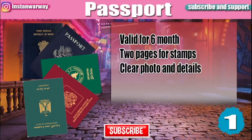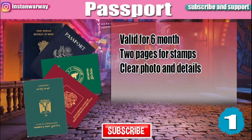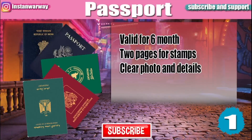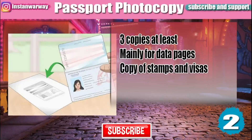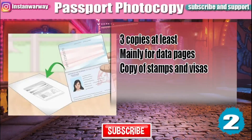The first document you will need is your passport. Make sure your passport is valid for at least six months, at least two pages are empty for stamps, and your photo and details are clear. You will also need photocopies of your passport — at least three photocopies. They will mainly ask for a photocopy of the data pages, but sometimes photocopies of the stamps and other visas in your passport will also be required.